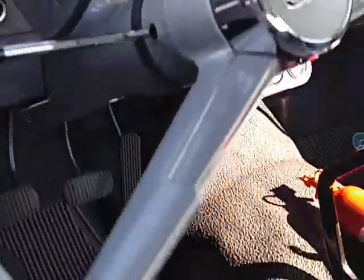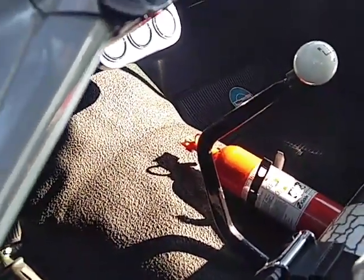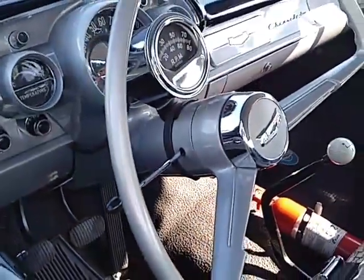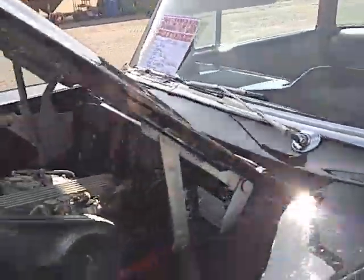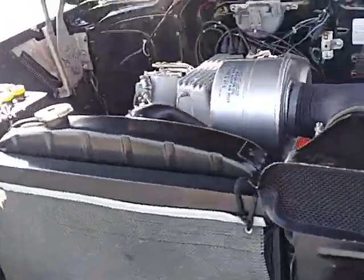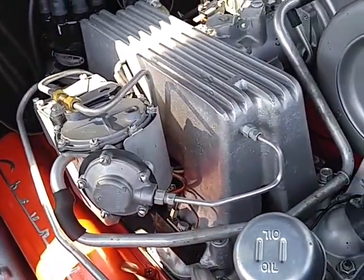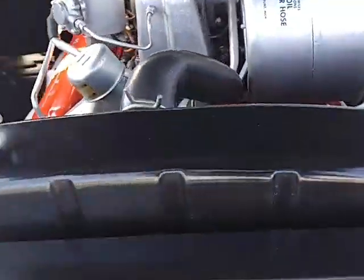It's a fuel-injected '57 Chevy that was going to be converted to a Black Widow — real deal, beautifully restored. It's got a flat iron four-speed shifter, no shift boot, no radio, no power steering, no power brakes, fuel-injected 283 with 283 horsepower, backseat delete, heater delete, just windshield wipers.